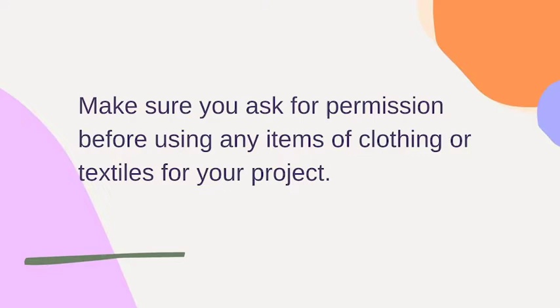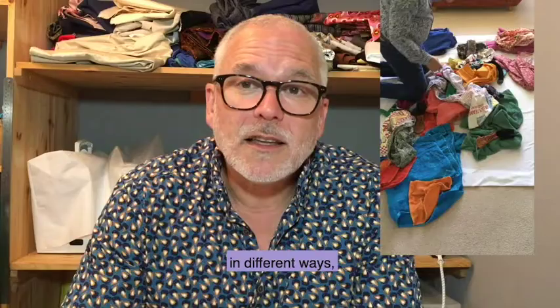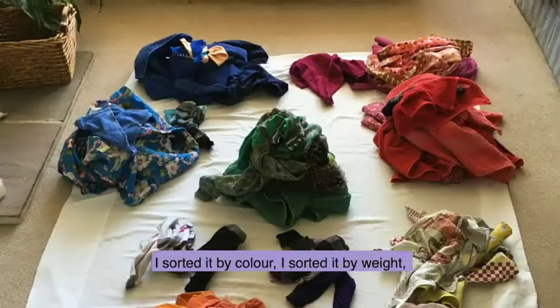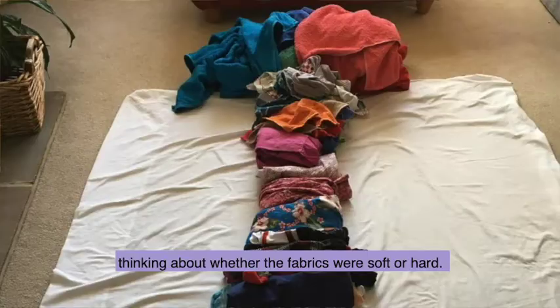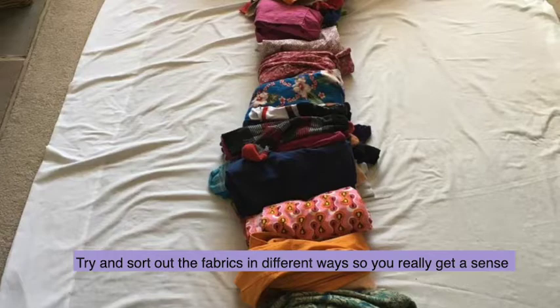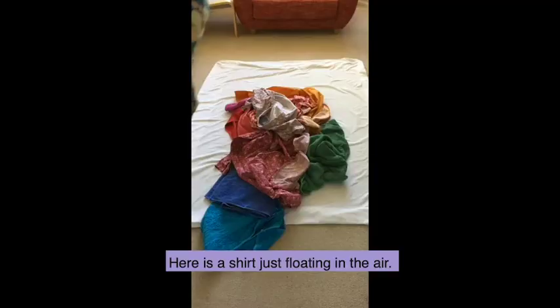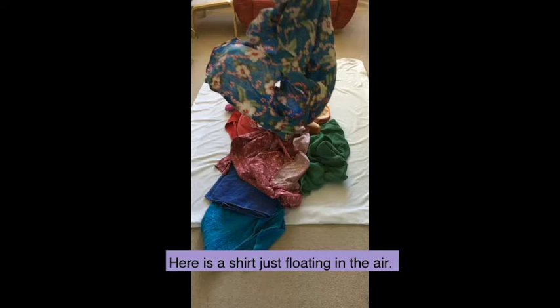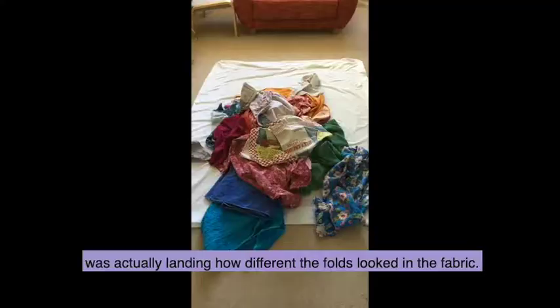Okay, so hopefully you've got all of your fabric together. What we're going to do now is explore all those different sorts of fabrics. When I was getting ready for the workshop I sorted it in different ways — by colour, by weight just by holding it, and then by texture, thinking about whether the fabrics were soft or hard. Here's a shirt just floating in the air so you can really see the different colours, and also taking photographs and seeing when the fabric was landing how different the folds looked.